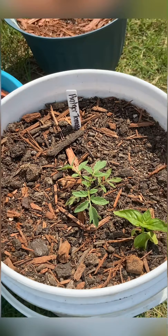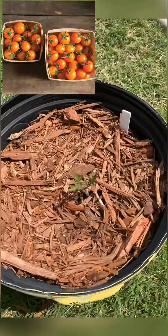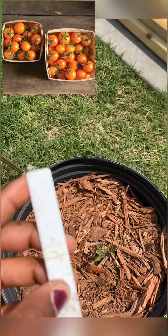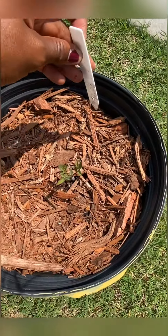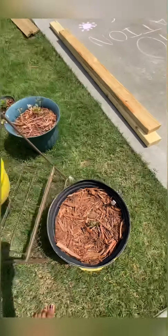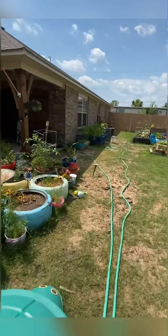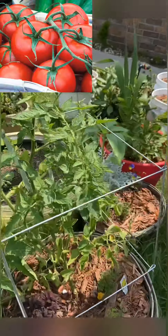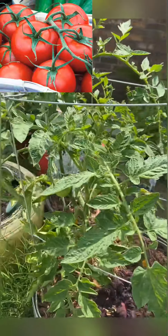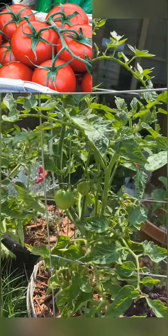We have a Rutger tomato — that's a determinate one. And this one, the red Sharpie label did not do well, but this is a Sun Gold tomato — I've got to remark that one. This is an Early Girl, and she was my best plant last year, so I have quite a beautiful one this year. She's just a red tomato plant.